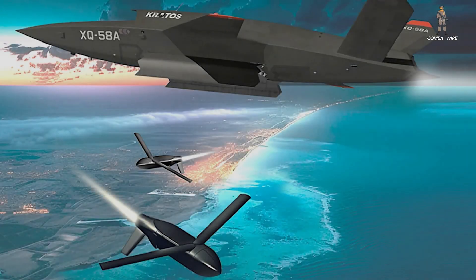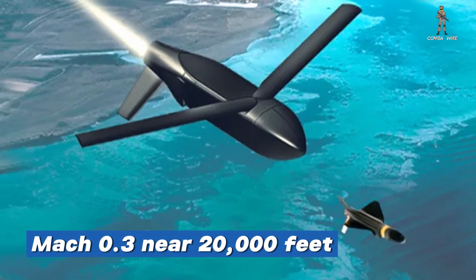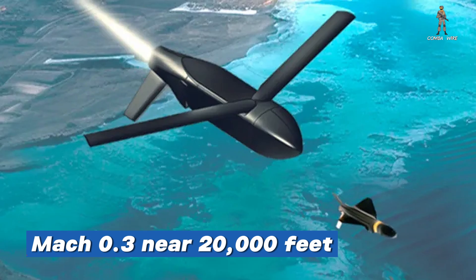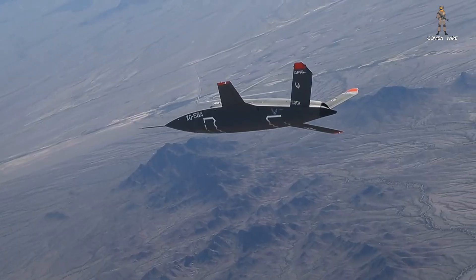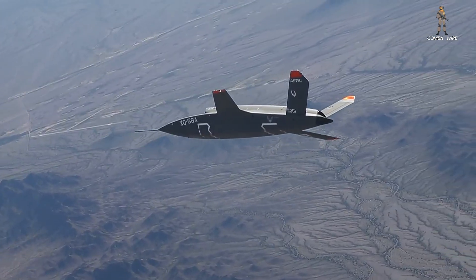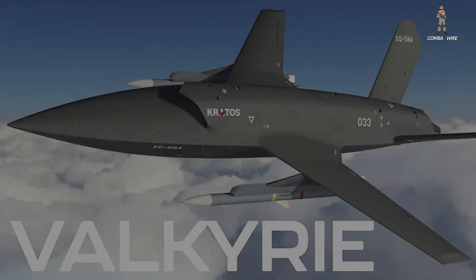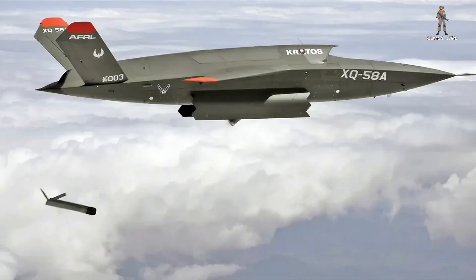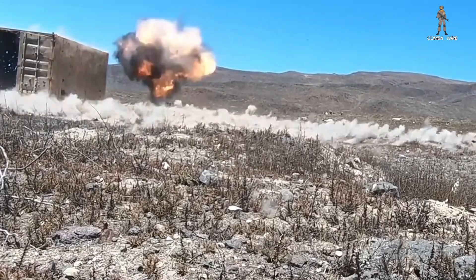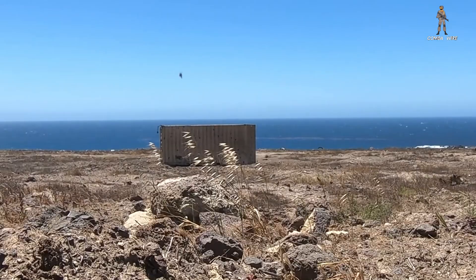Range and endurance are mission-dependent, driven by payload and fuel. Northrop says Lumberjack can reach several hundred nautical miles and cruise at about Mach 0.3 near 20,000 feet. Those are not theater-straddling cruise missile ranges, but paired with an aerial launch platform like the Valkyrie, the system's effective reach increases dramatically. Imagine a Valkyrie getting close enough to employ its own survivability and then launching Lumberjacks that penetrate contested corridors to strike high-value targets or suppress integrated air defenses, keeping crewed platforms further back.